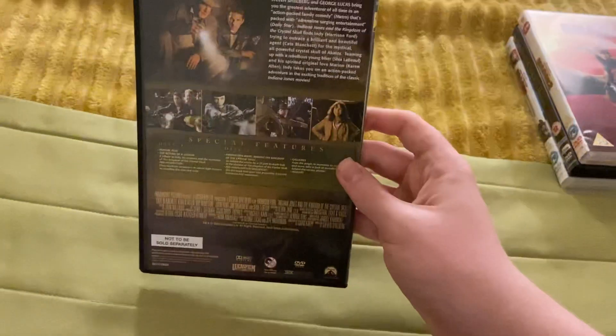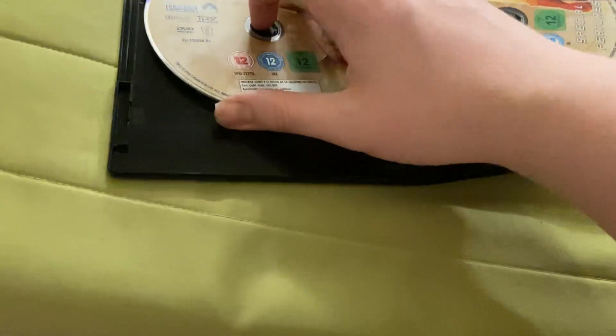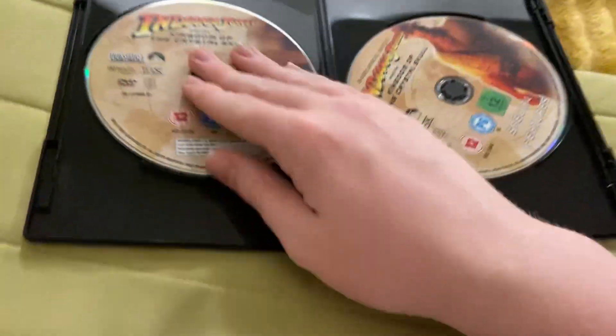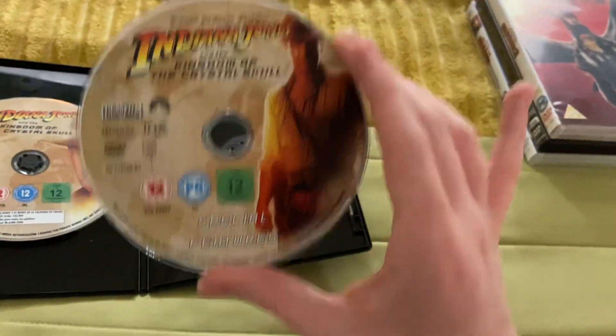Here's the spine and here's the back. And there's a disc, and there's a special features disc.